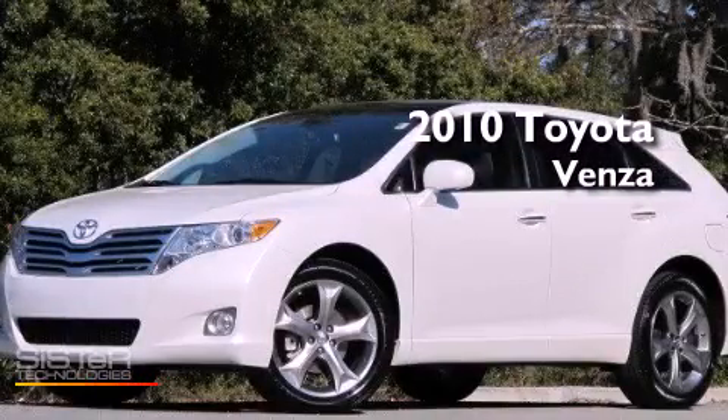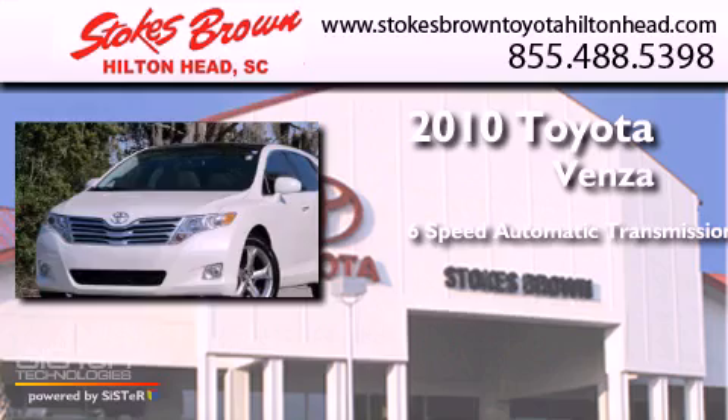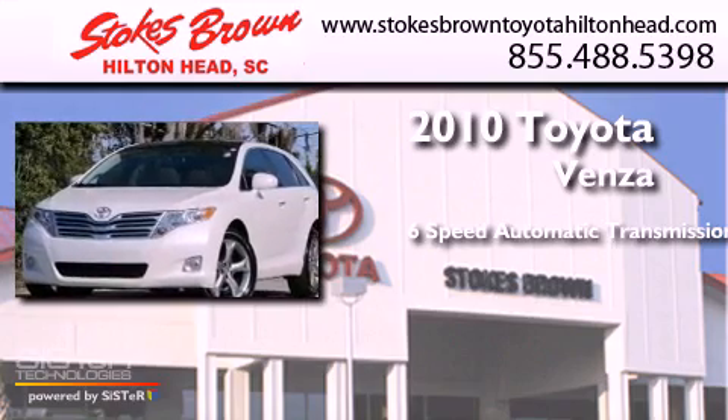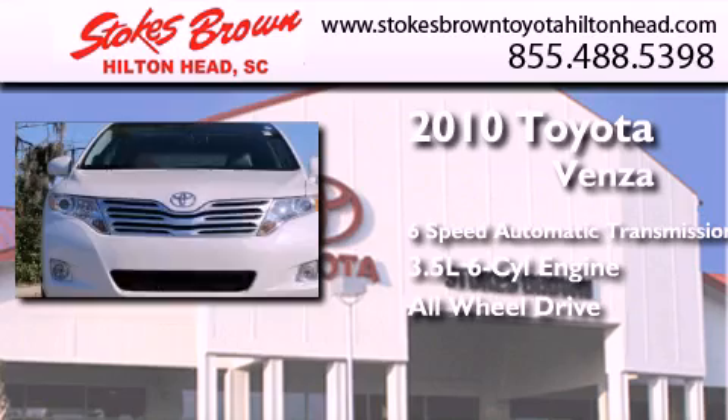This is a 2010 Toyota Venza. This crossover has a 6-speed automatic transmission, a 3.5-liter V6, and the added safety and control of all-wheel drive.